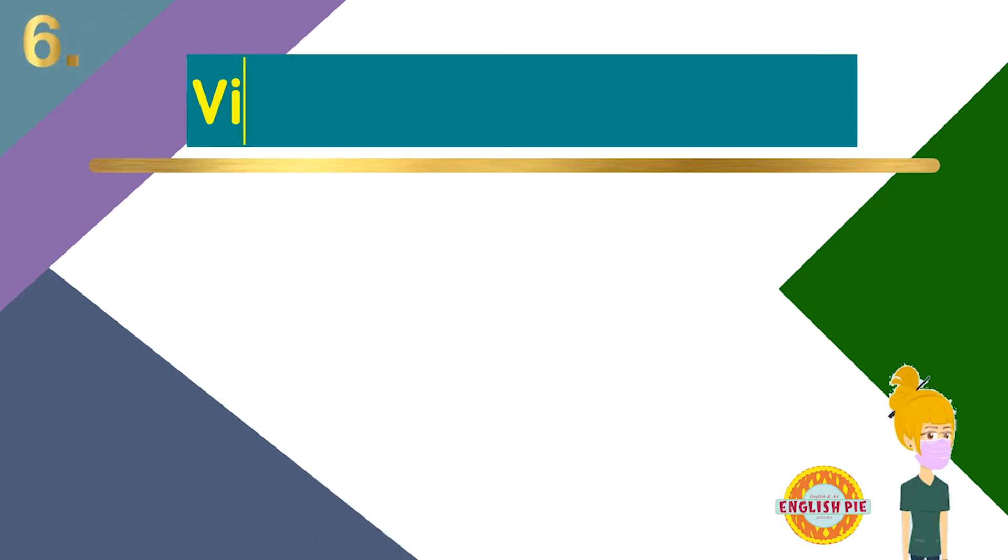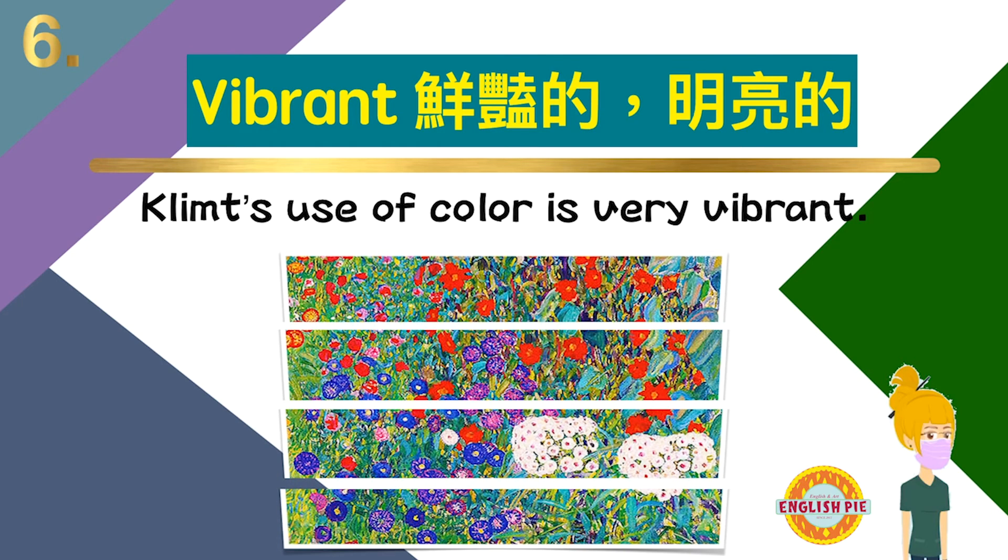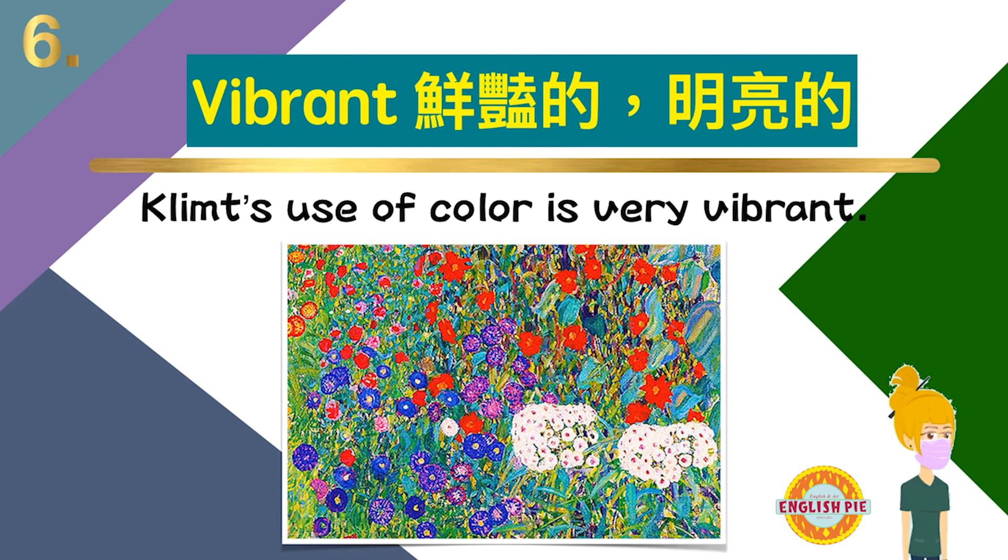Number six: vibrant — vibrant，鲜艳的，明亮的。Clem's use of color is very vibrant. 克林姆的用色非常鲜艳。